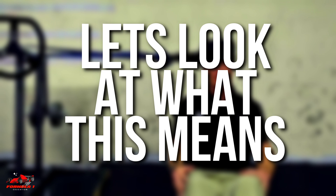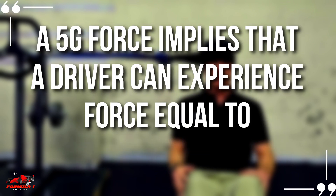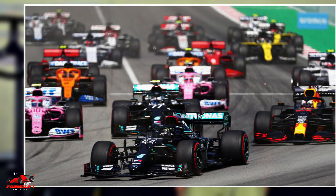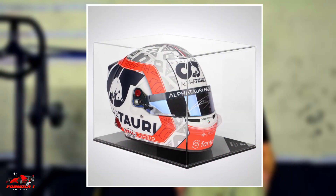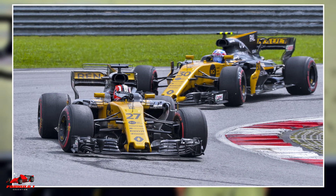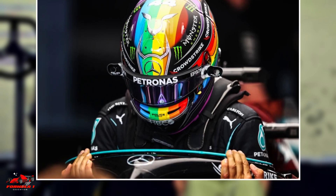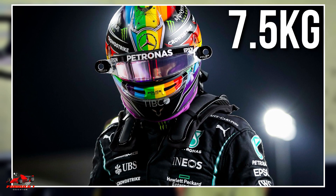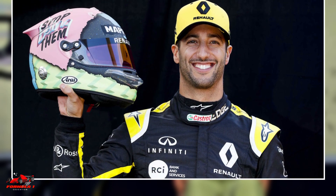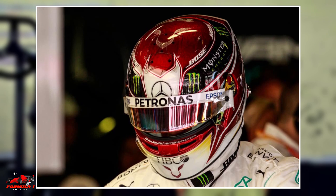A 5 G force implies that a driver can experience a force equal to 5 times his body weight. For example, Formula One helmets are incredibly light, weighing around 1.5 kg. However, when cornering at 5 G, the driver will get the feeling that the helmet weighs 5 times as much — 7.5 kg — due to the G-force. This weight is on top of the natural weight of the driver's head, which will also be experienced at 5 times the normal weight.